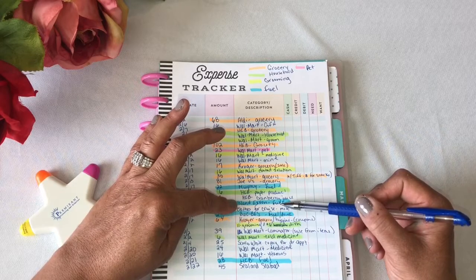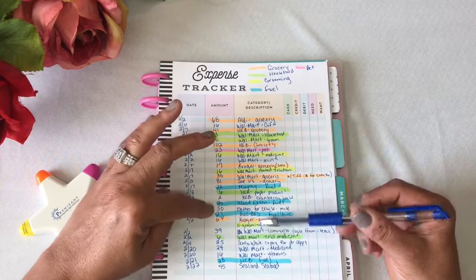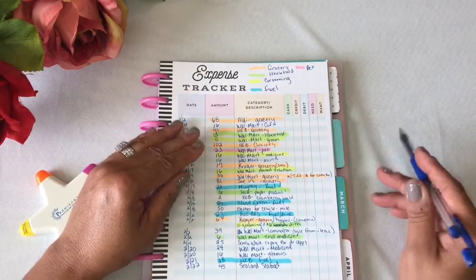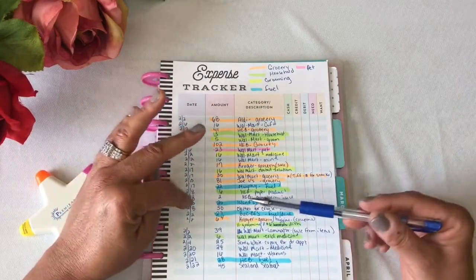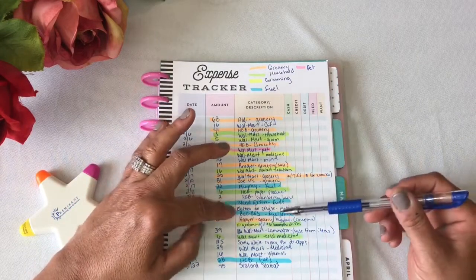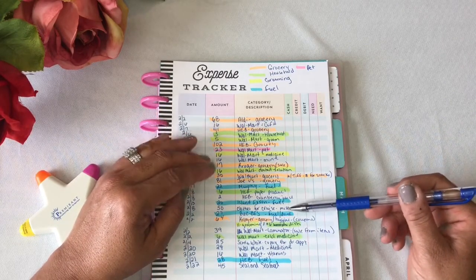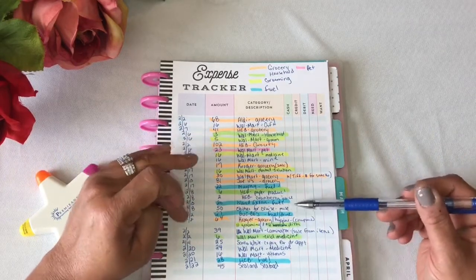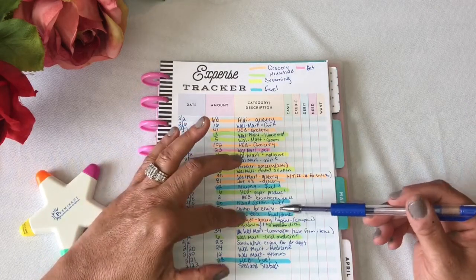February 8th — the day before our cruise, I know this is so out of sequence — I spent $50 on clothes for the cruise, which came out of the miscellaneous envelope. I did run out of highlighting colors for that one. On February 2nd, I spent $27 at Bucky's for fuel.